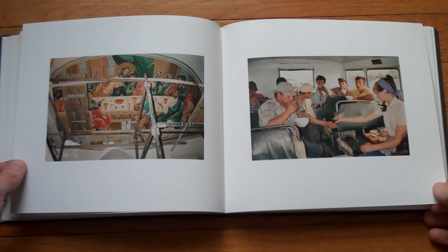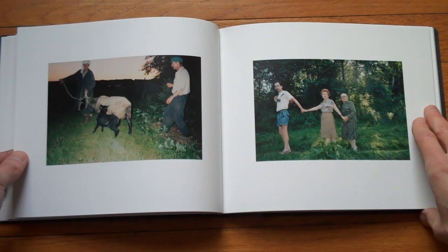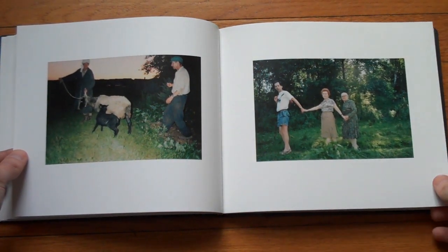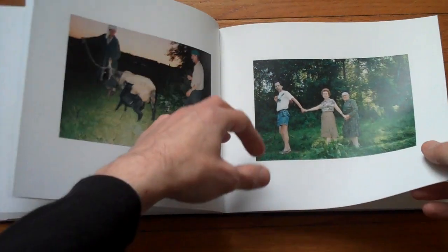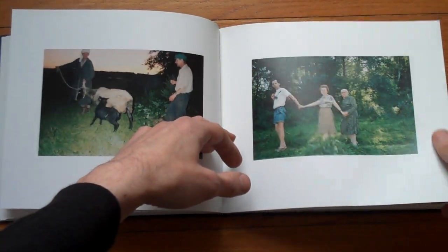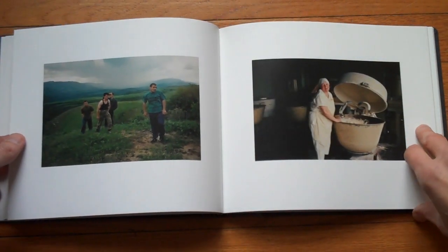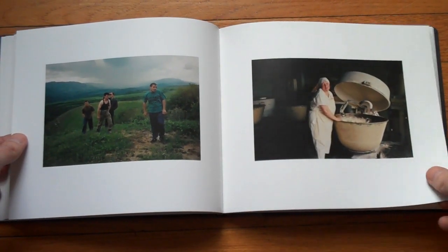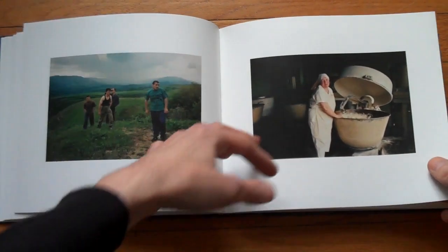Another one of those books where I think the choice of paper and size and the way it's produced is just about right, just about perfect. This paper has a nice thickness to it, a nice quality, a nice tactile quality. It's not glossy, it's not too matte, it's just right.